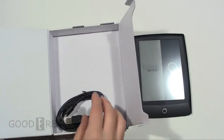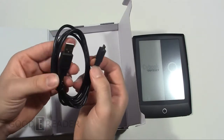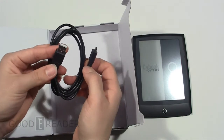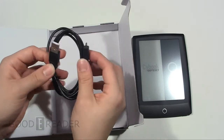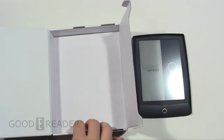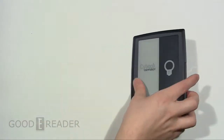Underneath the foam cardboard is a micro USB cable. You have full USB on one end for charging and data transfer to your PC, laptop, Mac, Slate PC, and more. And you have the micro end plugging into your Cybook. We're going to put all this stuff aside for now and just look at the e-reader itself.